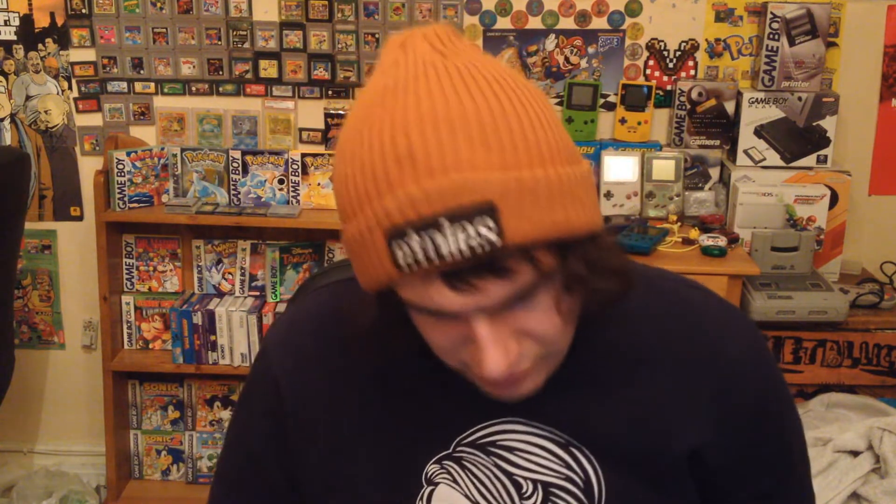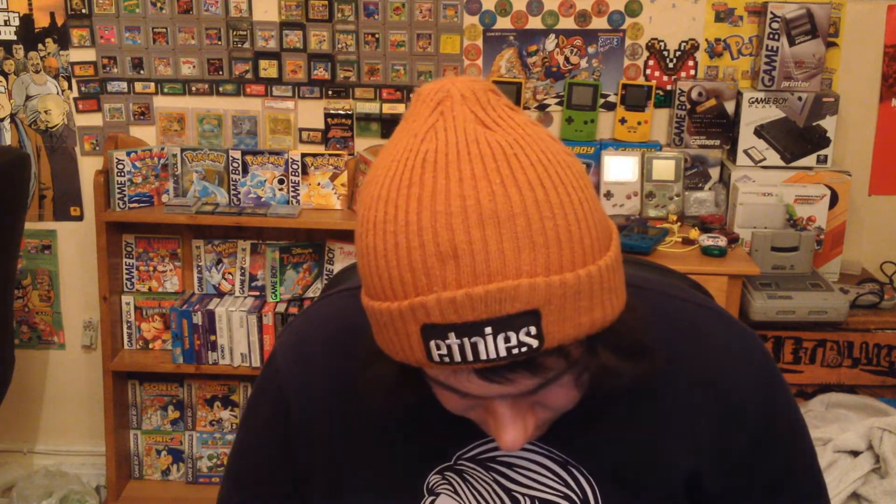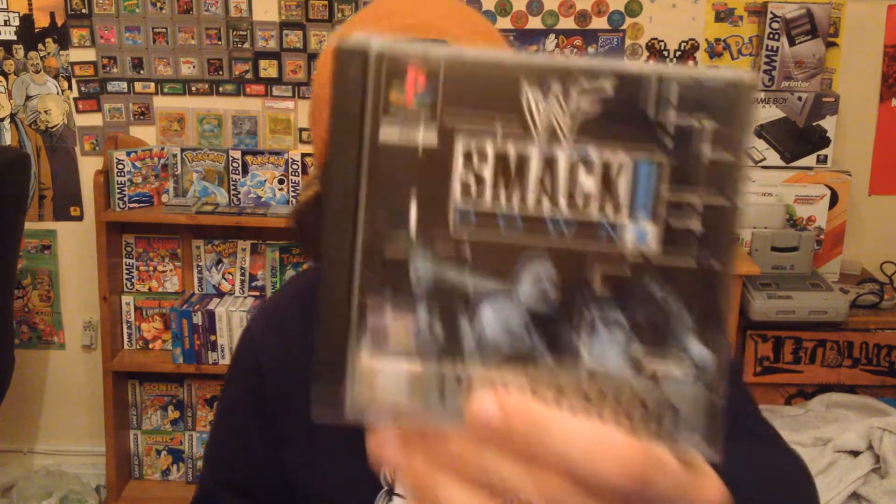Another good game I used to like playing with mates — the second one especially is really fun. It's Smackdown — I've still got the second one. This one's actually a 4-player game as well, works with a multi-tap. That's one thing I need to get for my PlayStation collection — the multi 4-player adapter.